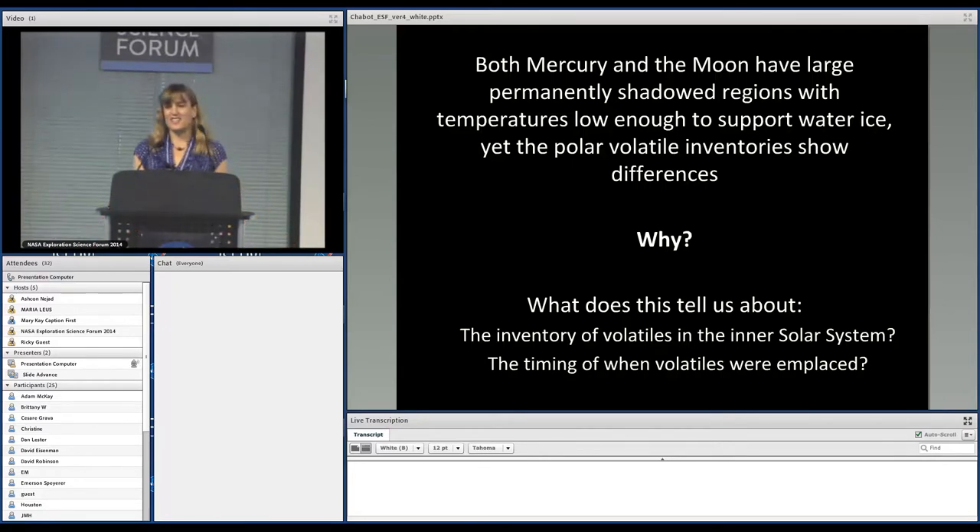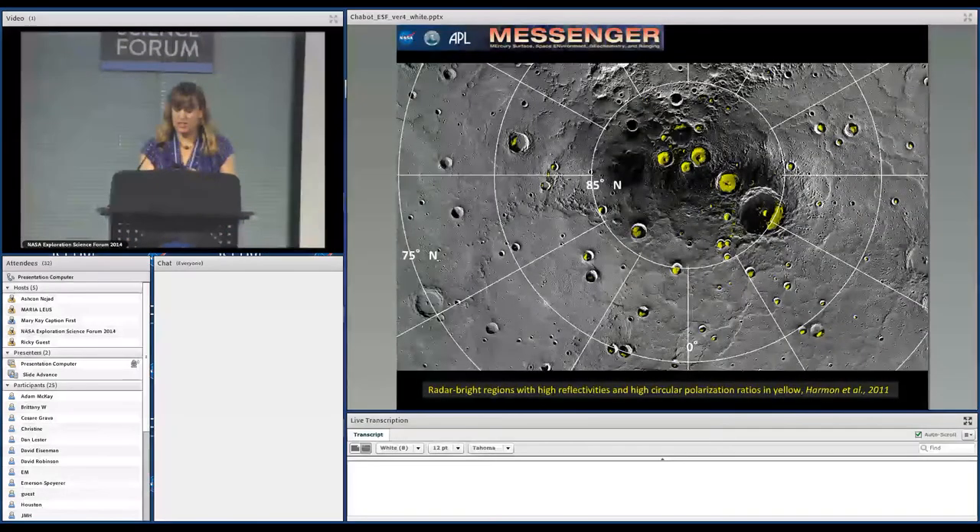I'll jump to my conclusions and say I don't actually have an answer for this, but I think it's an important discussion. With Messenger's latest data that we're learning about Mercury, it can provide valuable constraints about the inventory of volatiles in the inner solar system and when these were in place. I'll share some of the latest Messenger results.